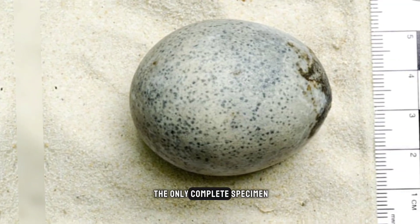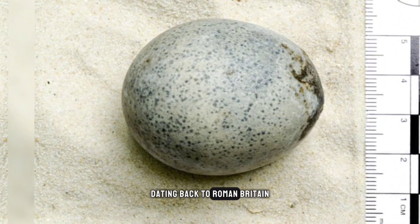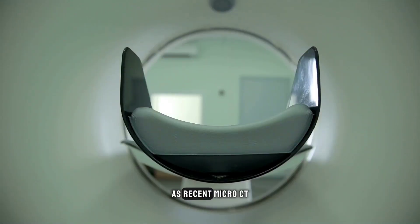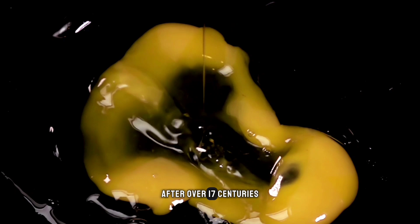This ancient egg is the only complete specimen dating back to Roman Britain and is now considered globally singular. As recent micro-CT scans revealed, it remarkably still contains liquid yolk and egg white inside after over 17 centuries.